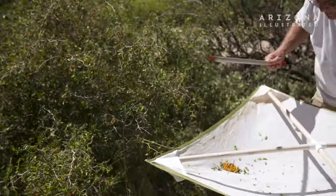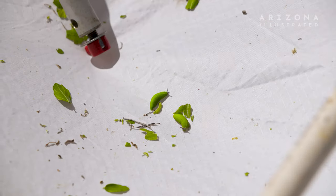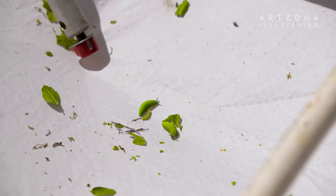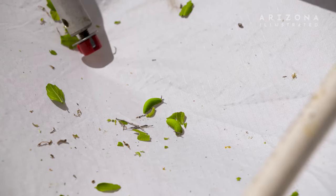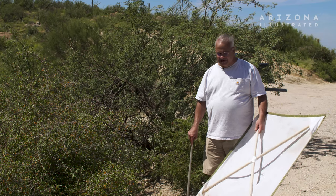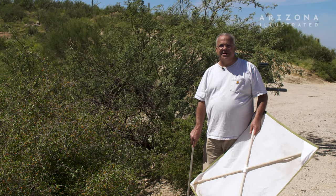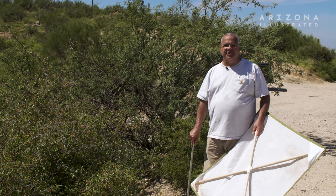Oh, there's a big fat one! Wow, you can see how plump it is — looks like a little pickle with horns. My name is John Palting, I have a PhD in entomology from the University of Arizona, and I've been studying butterflies and moths in this area for around 40 years. This is a pretty extraordinary year in 2021.